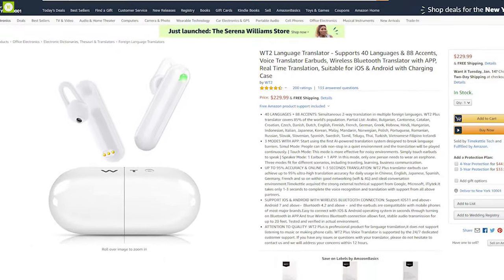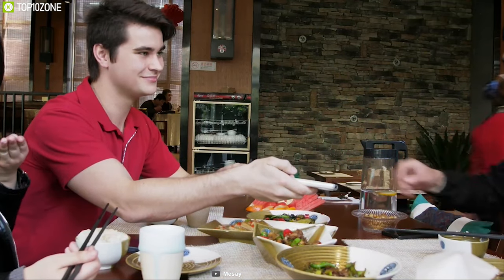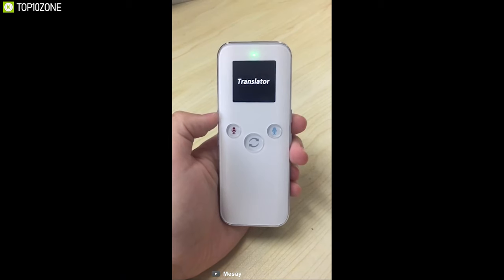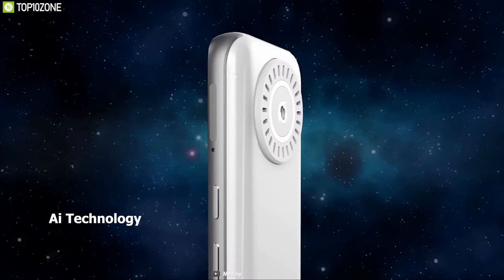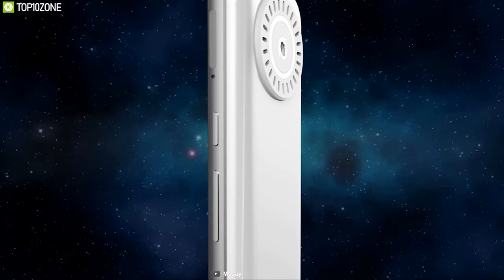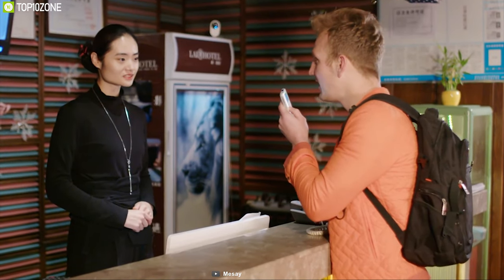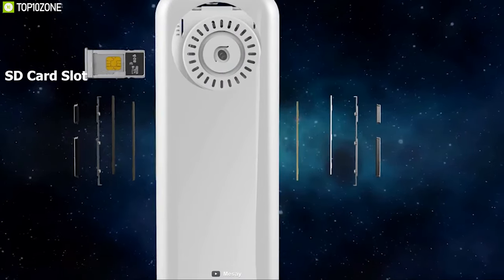Language barriers should not hinder you from achieving the things you want to do. To break the barrier, you need the Meese 2.0, a unique translator with cool features you don't want to miss. It uses AI technology for accurate translation and supports up to 16 different languages while providing two-way real-time voice translation. It comes with Wi-Fi, Bluetooth, and 4G SIM connectivity and has an SD card slot that supports up to 64 gigabytes of storage.